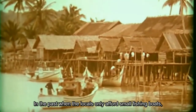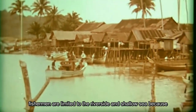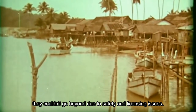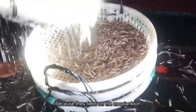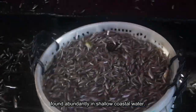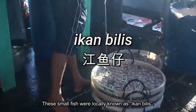In the past, when locals could only afford small fishing boats, fishermen were limited to the riverside and shallow sea because they couldn't go beyond due to safety and licensing issues. These small saltwater fish became the main source of income because they feed on the zooplankton found abundantly in the shallow coastal water. These small fish were locally known as ikan bilis.